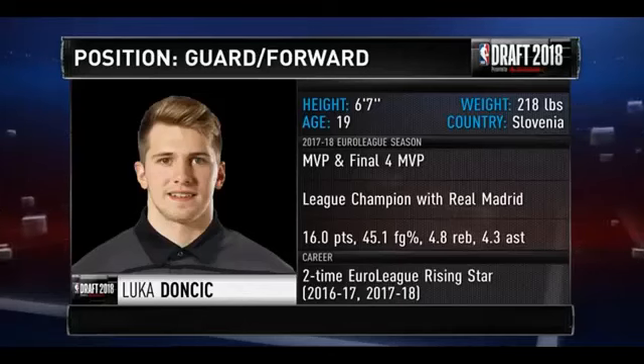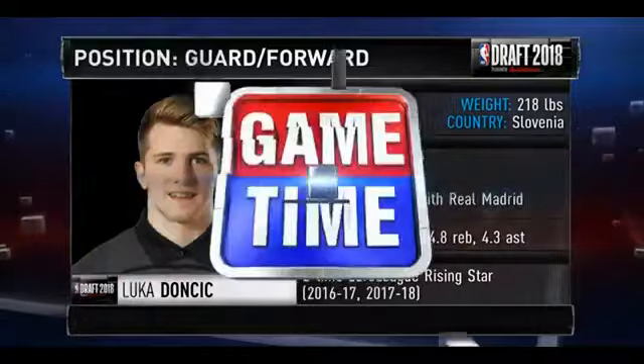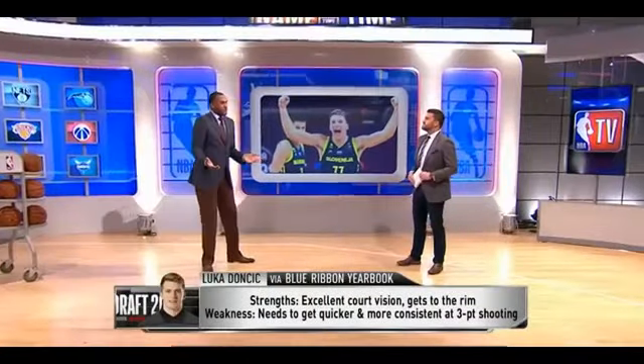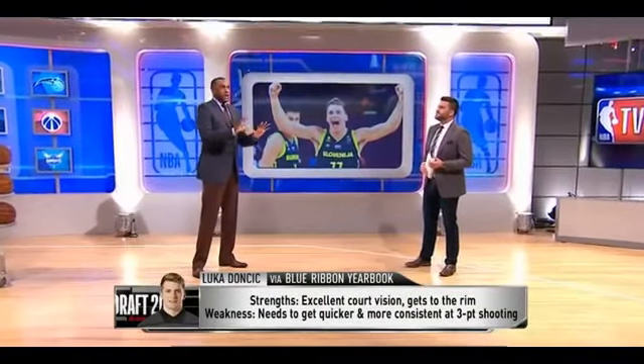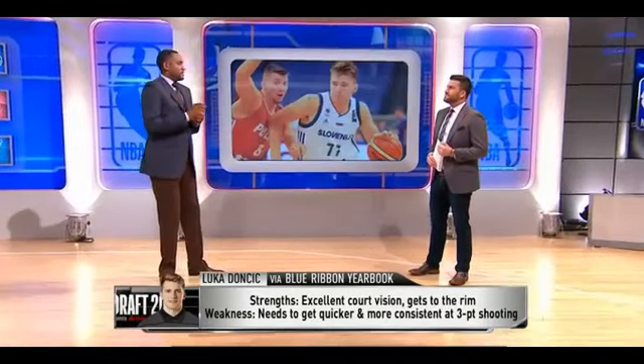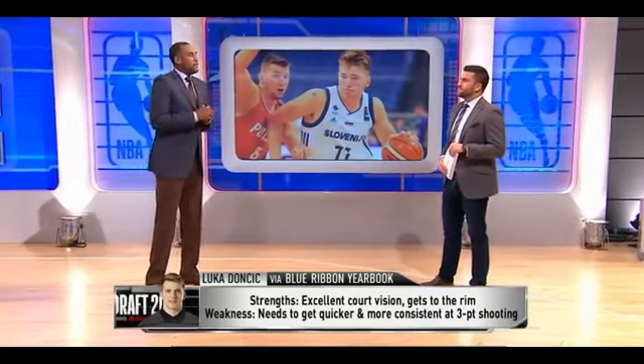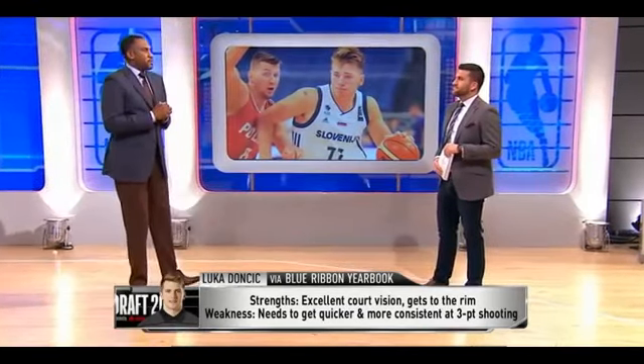The weaknesses are lateral speed, foot quickness, and athleticism. Everybody's saying he's a point guard — I think he has point guard skills and vision — but I don't know if you want him sliding his feet on all types of pick and rolls. I think he'll be a great small forward because he's strong enough to rebound, he can shoot, and if you have a dominant point guard, having a small forward who can make plays like a point guard will be his true position.